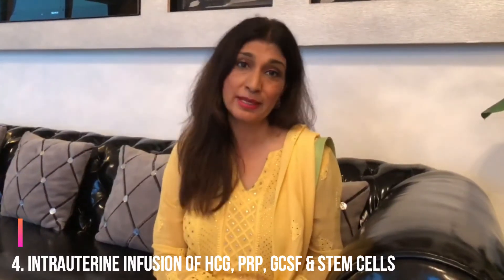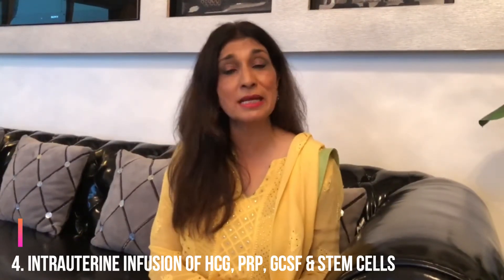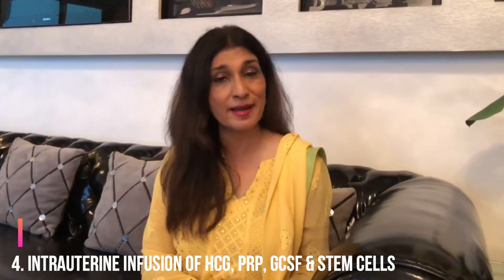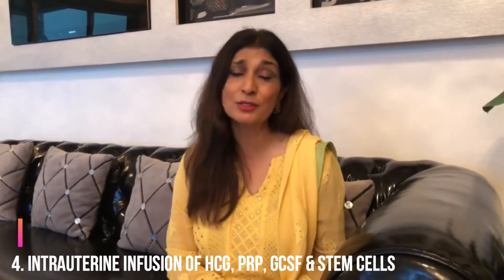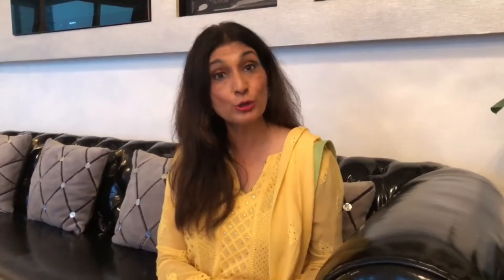What else can we do when you actually find a thin endometrium? There are lots of things to help improve endometrial thickness. An infusion of a simple thing like HCG can help. An intrauterine infusion of platelet-rich plasma — many many studies reinforcing that fact. GCSF, granulocyte colony stimulating factor infusion, again helps improve endometrial thickness. Also the PRIMER technique, where you can do intrauterine infusion of PRP and subcutaneous GCSF can be given. Even stem cells are being used as an intrauterine infusion to improve endometrial thickness.